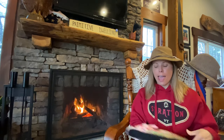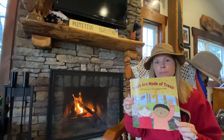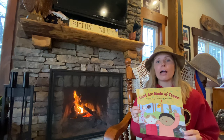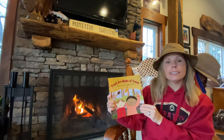I have my rainbow trout here and the book is called Trout Are Made of Trees. Now you might be thinking to yourself, how can trout be made of trees? Well today we're going to learn all about the trout food chain. This book is by April Pulley Sayre.